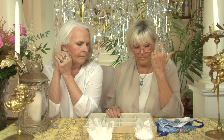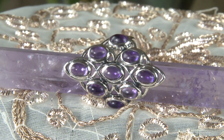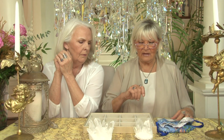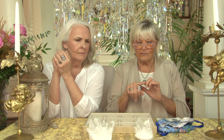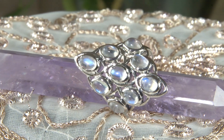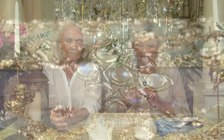We have that in rainbow moonstone and also in amethyst. We've got the amethyst beads and bracelet and necklace, and now we've got this gorgeous ring in sterling. The color of the amethyst is great — gorgeous. Some amethyst you see is very dark and very solid looking, and it's not pretty. This is obviously beautiful amethyst — cabochon smooth stones all set in sterling silver. A big, beautiful ring.